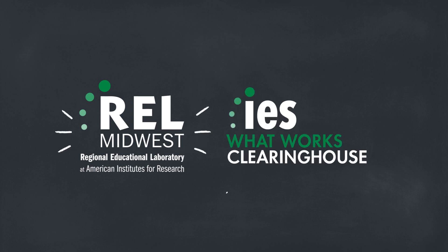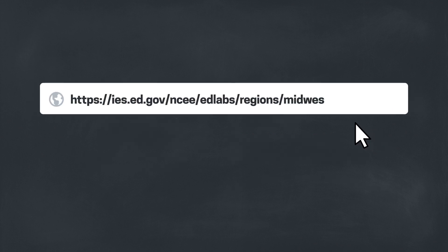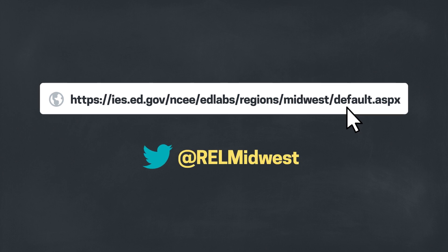To learn more about the ESSA tiers of evidence, check out the handout associated with this video on our website and visit the What Works Clearinghouse to find reviews and ratings of existing research on programs, products, practices, and policies in education. To learn more about REL Midwest, check out our website, follow us on Twitter, and join us at one of our upcoming events.